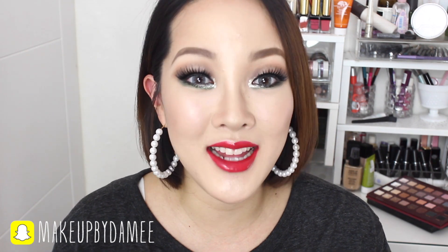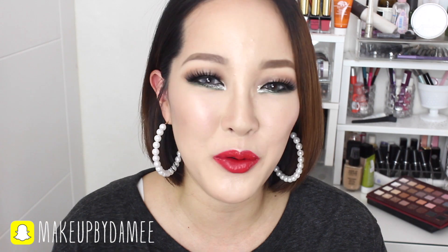Alright guys, thank you so much for watching. I hope it was somewhat helpful, and if you enjoyed it please don't forget to throw this video a big thumbs up and subscribe to my channel. I also have a Snapchat and Instagram, both under 'makeupbydami.' You guys have a nice holiday and I'll see you very soon in my next video. Bye!